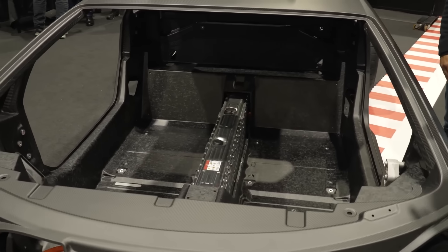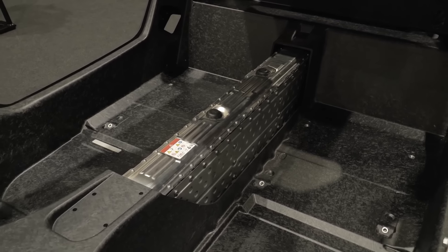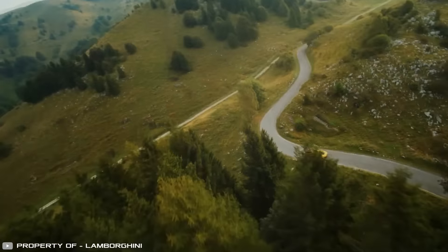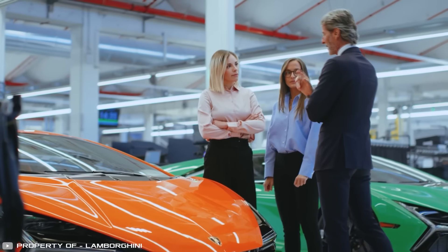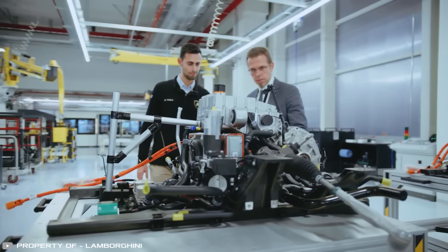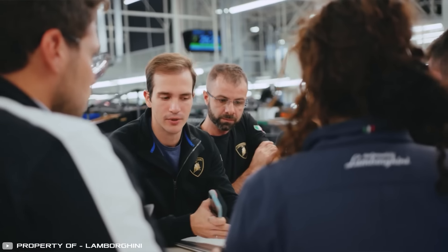All these qualities not only contribute to reducing the overall cost of an electric vehicle, but also allow increasing its speed by reducing the weight of the battery, which plays an important role for a sports car. The main goal pursued by the developers of the organic battery is the complete future abandonment of lithium-ion batteries, the creation and disposal of which causes irreparable damage to the environment.